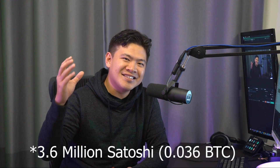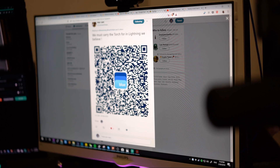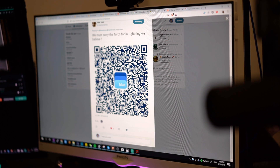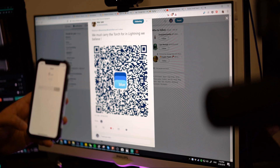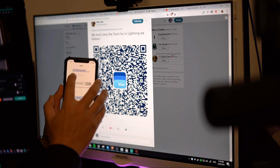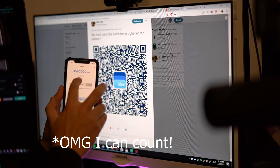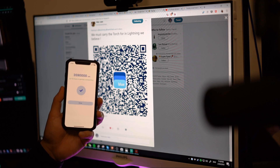The best way to learn about Lightning is to show it in action. I filmed myself sending 336 million satoshis to Mia Tam. She sent me an invoice in the form of a QR code, so I pressed the scan button on my phone and it showed the amount — three million five hundred and ninety million satoshis, about one hundred and forty-two dollars in value. I pressed the pay button and boom — Lightning transaction sent.